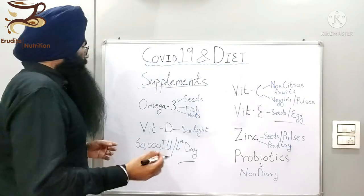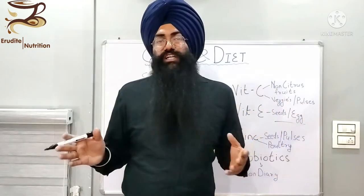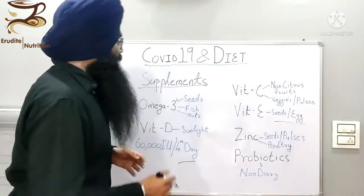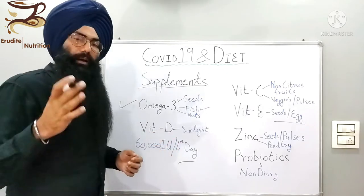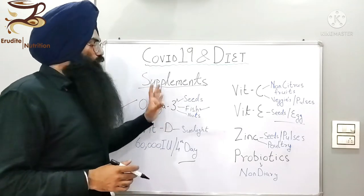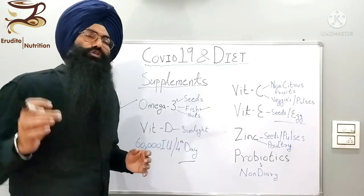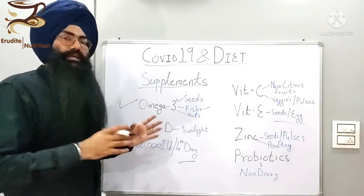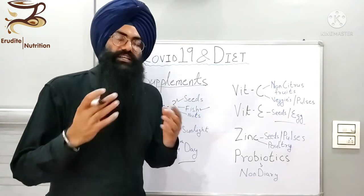First of all, I would like to recommend omega-3. Omega-3 capsules can be in the form of a fish oil capsule or flaxseed oil capsule depending upon your dietary preferences. In natural sources, you can get omega-3 from nuts and seeds like almonds, walnuts, chia seed, flaxseed, pumpkin seed, sunflower seed, and a good amount from fish. I would suggest that you top up with omega-3 supplementation so that it decreases the inflammatory response — the CRP and interleukin-6 in your body — for a faster recovery.